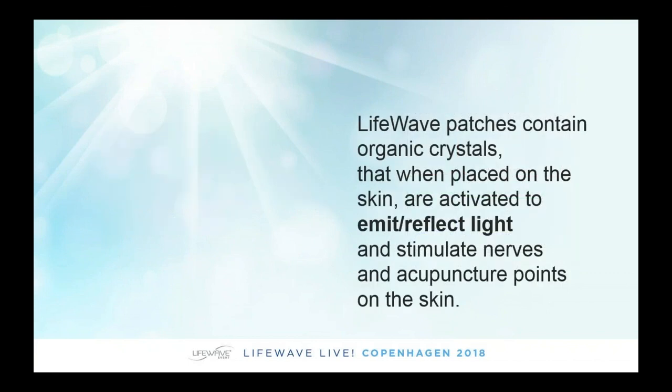What's in the patches that does this? The patented part is that LifeWave patches contain organic crystals that we produce. They're placed on the skin and activated by your body heat. Once you put these patches on your body, they're activated by your body heat and then start to reflect light. This will stimulate nerves and acupuncture points on the skin, and this is what creates the health benefit.